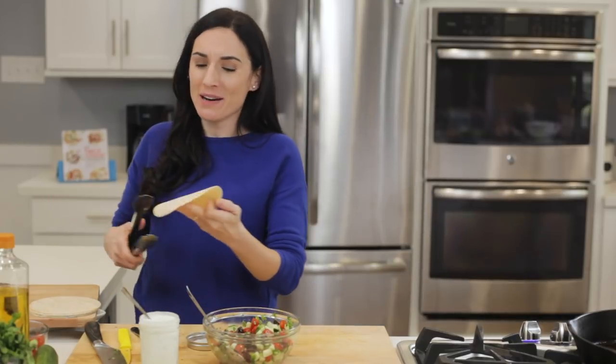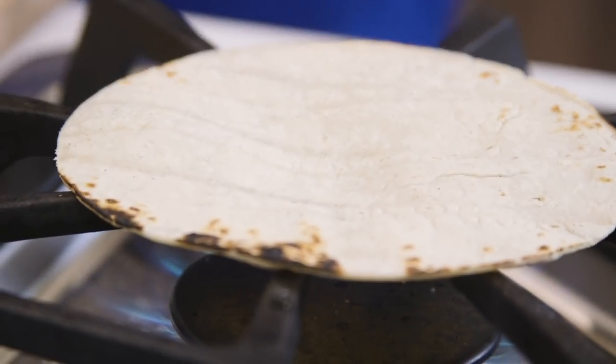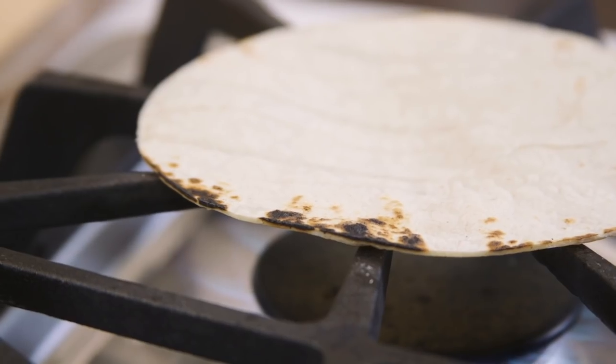Last but not least, I'm gonna warm up the tortillas, which I like to warm right on the open flame. You can do this in the oven, in the microwave, or in a skillet — it's totally up to you, but this method is just a little more fun.